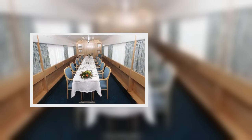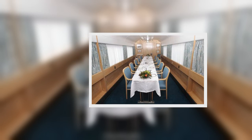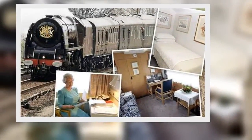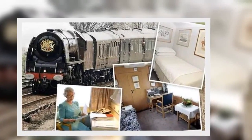The current royal train first came into service in 1977 in celebration of the Queen's Silver Jubilee. The royal family has had its own dedicated train since the reign of Queen Victoria, who was encouraged by her husband Prince Albert to embrace train travel.